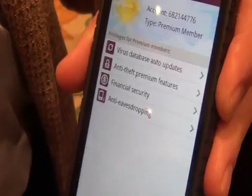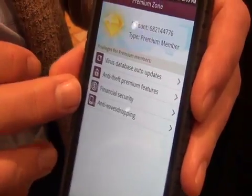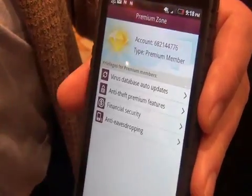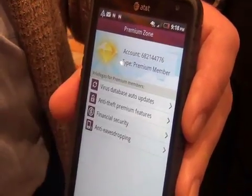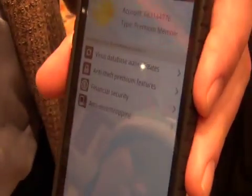With the premium version come four more things: anti-eavesdropping, financial control, banking security, and you can lock your phone, wipe your phone, or try to locate your phone remotely if you lose it or think it's been stolen. And finally, automatic updates.